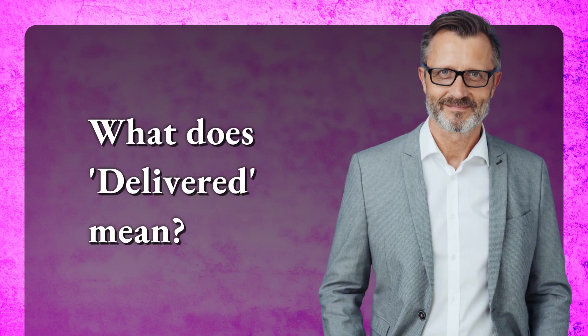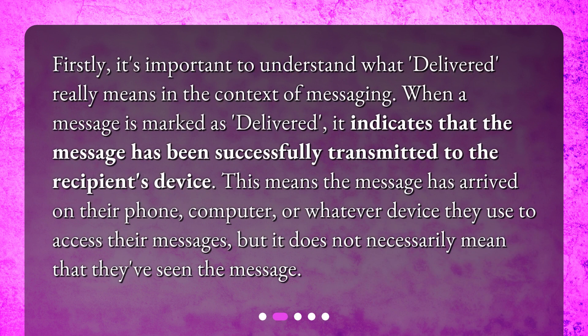What does delivered mean? Firstly, it's important to understand what delivered really means in the context of messaging. When a message is marked as delivered, it indicates that the message has been successfully transmitted to the recipient's device. This means the message has arrived on their phone, computer, or whatever device they use to access their messages, but it does not necessarily mean that they've seen the message.